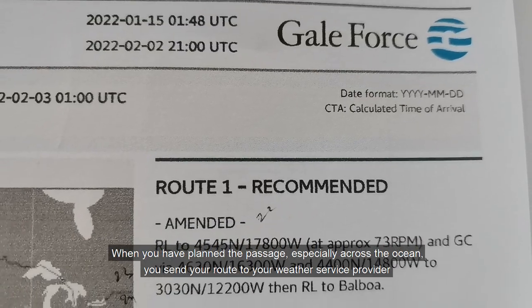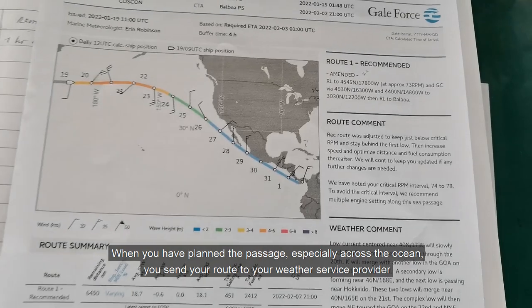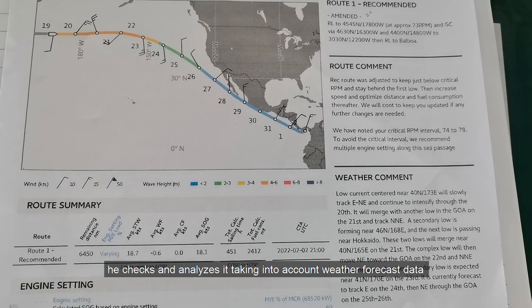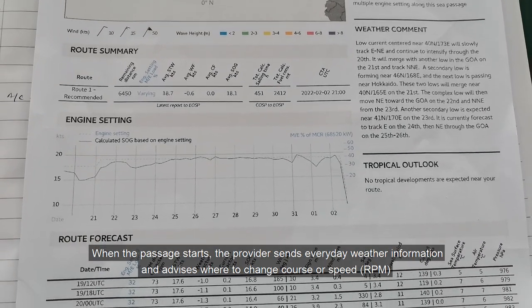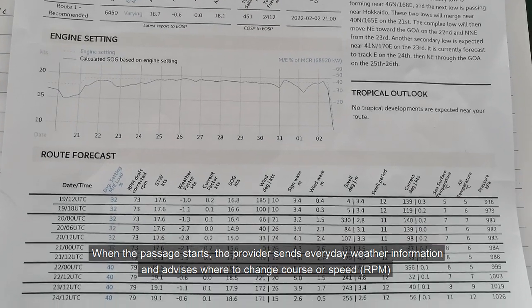When you have planned the passage, especially across the ocean, you send your route to your weather service provider. He checks and analyzes it, taking into account weather forecast data, and then confirms your route or recommends a corrected route to reduce the risks due to bad weather. When the passage starts, the provider sends everyday weather information and advice.